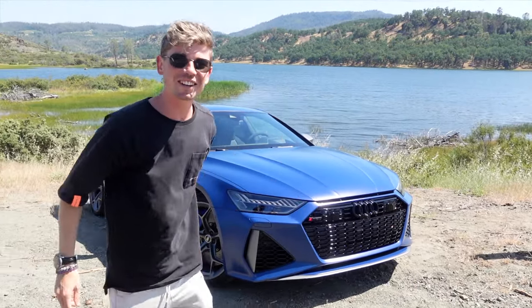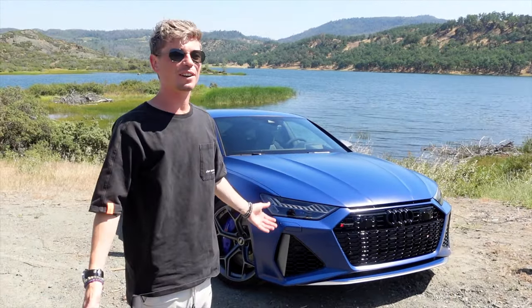Hello everyone, welcome to Napa Valley in California. I'm here with the one and only Mr. Paul Wallace. This is the English channel, so you can speak English now. Fantastic!